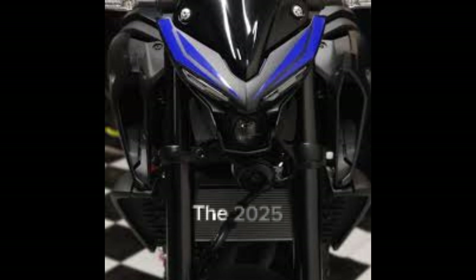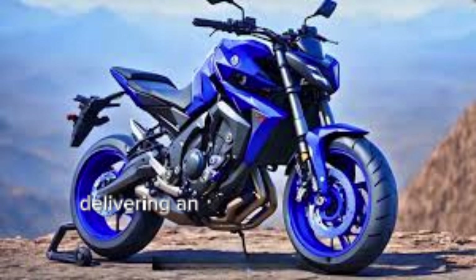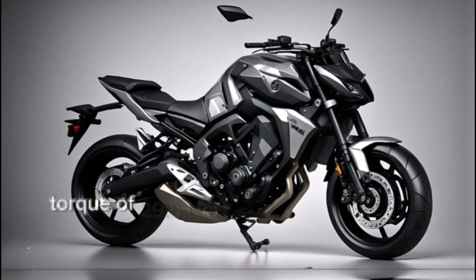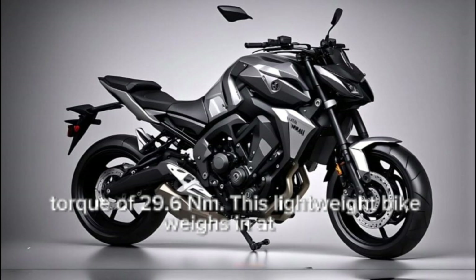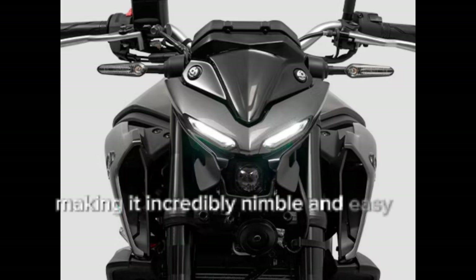The 2025 MT-03 is powered by a lively 321 cubic centimeters parallel twin engine, delivering an exciting ride with 42 horsepower and a peak torque of 29.6 Nm. This lightweight bike weighs in at just 168 kg, making it incredibly nimble and easy to handle.